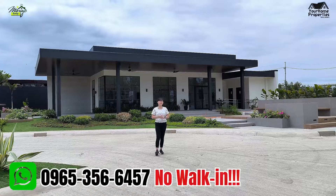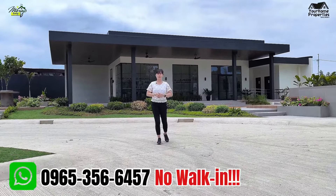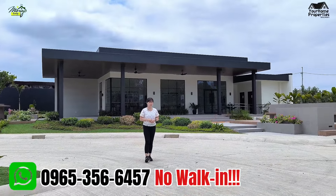Hi guys! Welcome to my channel, your home properties within your reach. This is Kay, your Bulacan Realtor. So guys, are you looking for a very, very affordable house and lot na may guarded community?